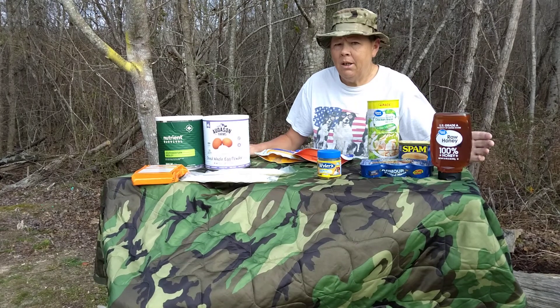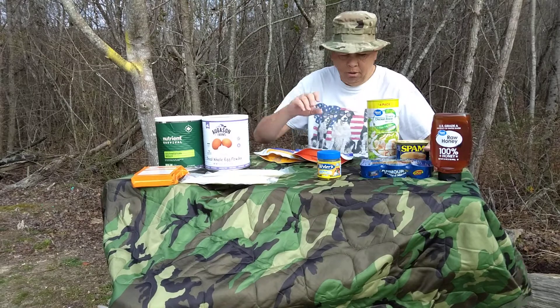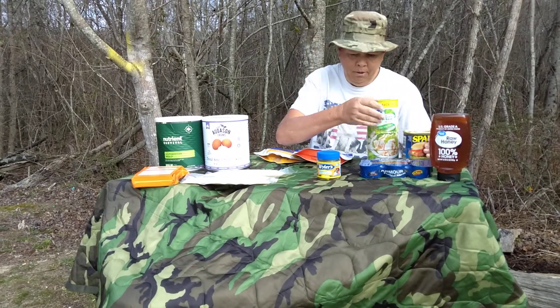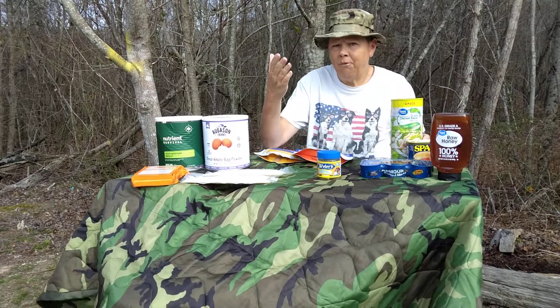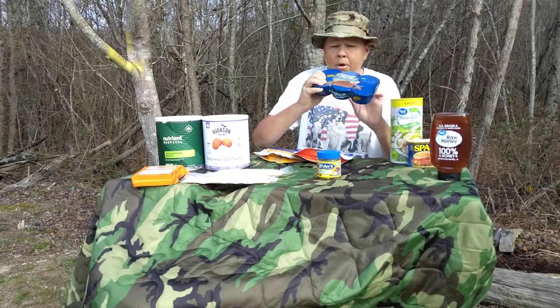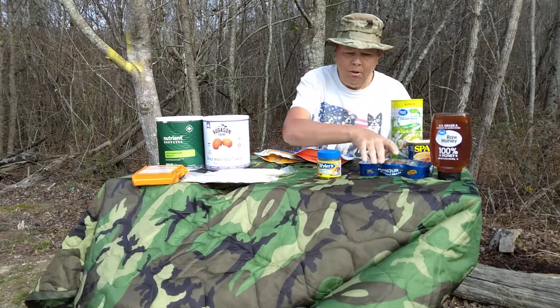There are many different ways, and I suggest you do both really. Start out with canned goods. You've got your Spam here, you've got your canned chicken breast. Canned meats is a great option. You're buying a sausage or your potted meats. Those are great options.